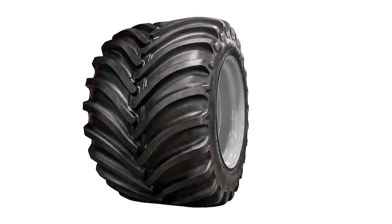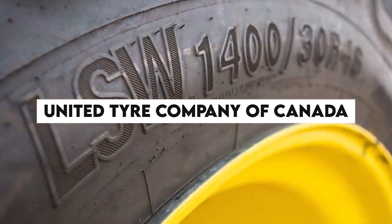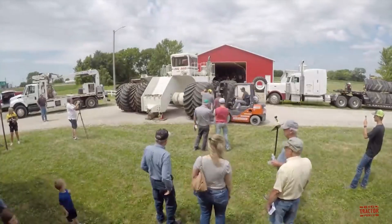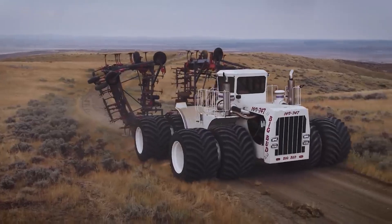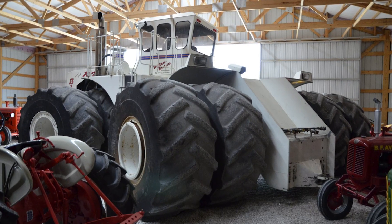The tractor faced additional challenges due to its worn-out tires. These specialized 8-foot tires were originally crafted by the United Tire Company of Canada, which went bankrupt in 2000. This played a role in the decision to move the tractor from its original location to a museum in July 2009.